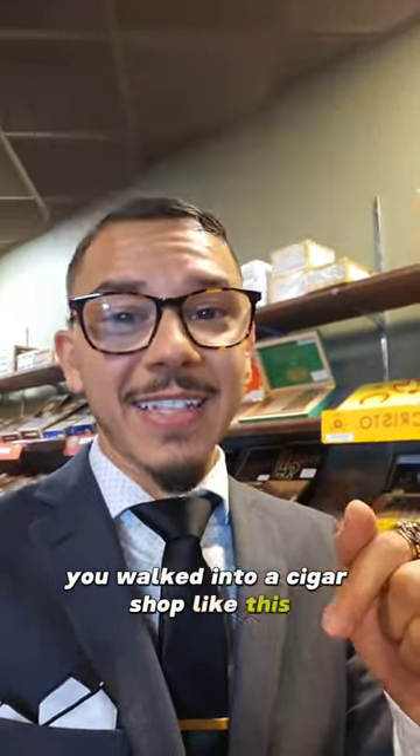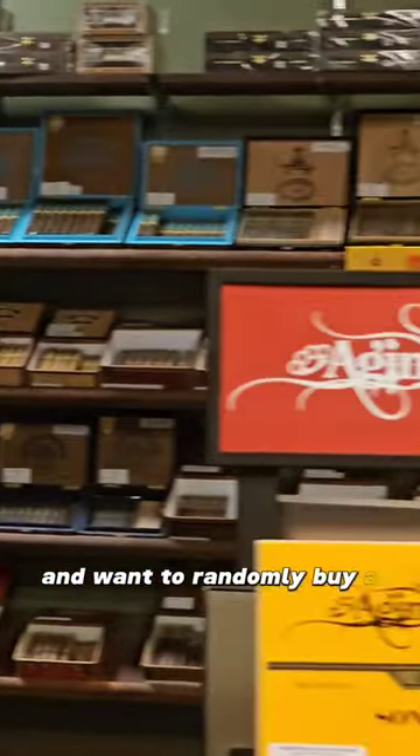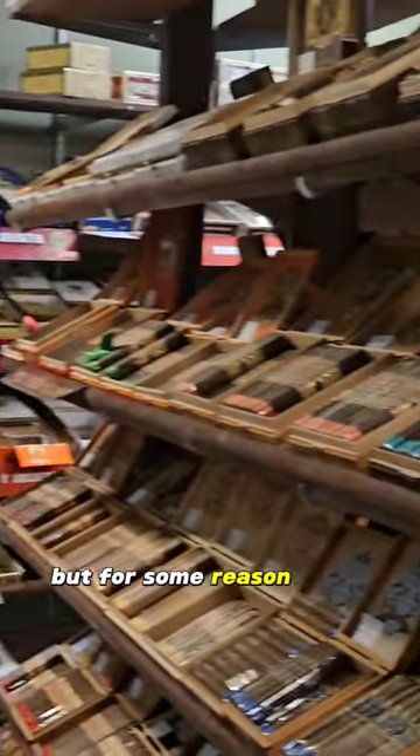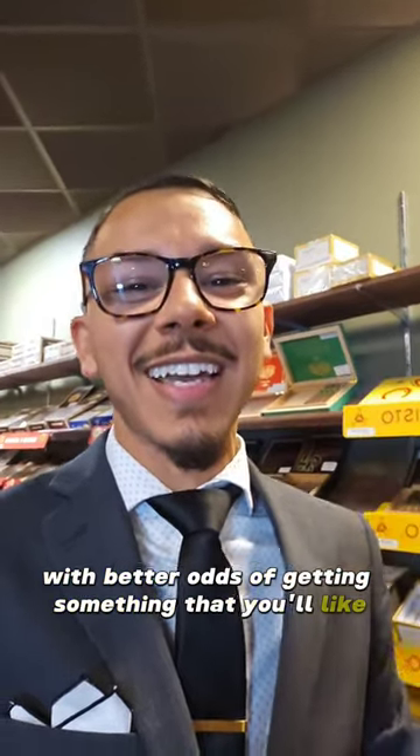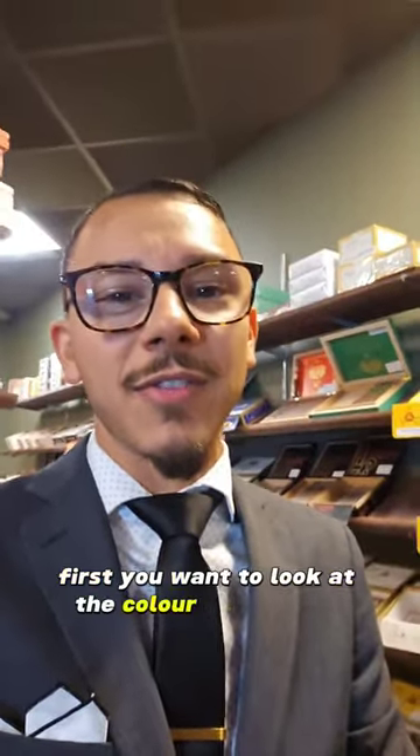So you walked into a cigar shop like this and went to randomly buy a cigar, but for some reason don't have service to watch my cigar recommendations. This is how to do it with better odds of getting something that you'll like. First, you want to look at the color of the cigar.